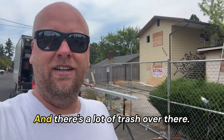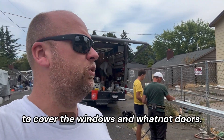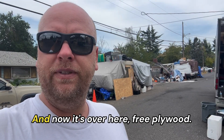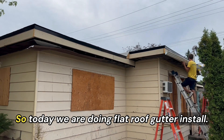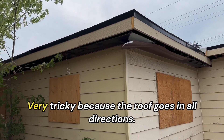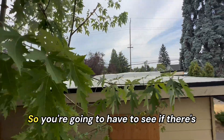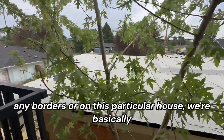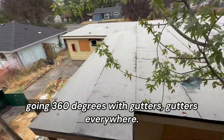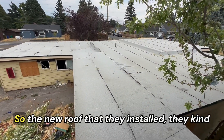There's a lot of trash over there. This place needs to be cleaned up ASAP. There's plywood over there that they're using to cover the windows and doors. Now it's over here — free plywood. So today we are doing a flat roof gutter install, very tricky, because the roof goes in all directions. You're gonna have to see if there's any borders.